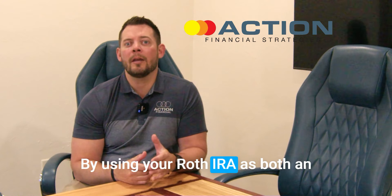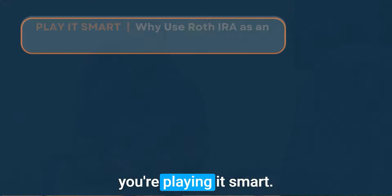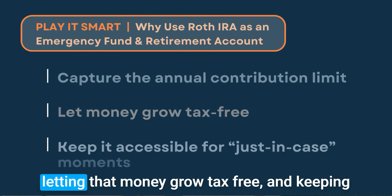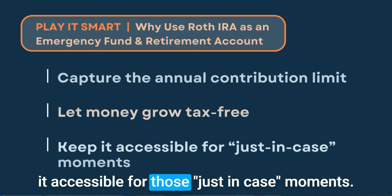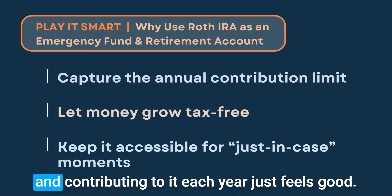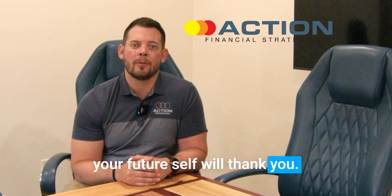By using your Roth IRA as both an emergency fund and a retirement account, you're playing it smart. You're capturing the annual contribution limit, letting that money grow tax-free, and keeping it accessible for those just-in-case moments. Setting up a Roth IRA and contributing to it each year just feels good — it's like flossing. You know you should do it, and your future self will thank you.